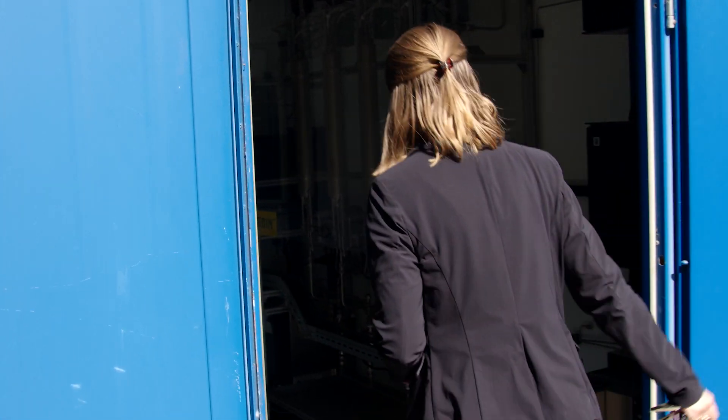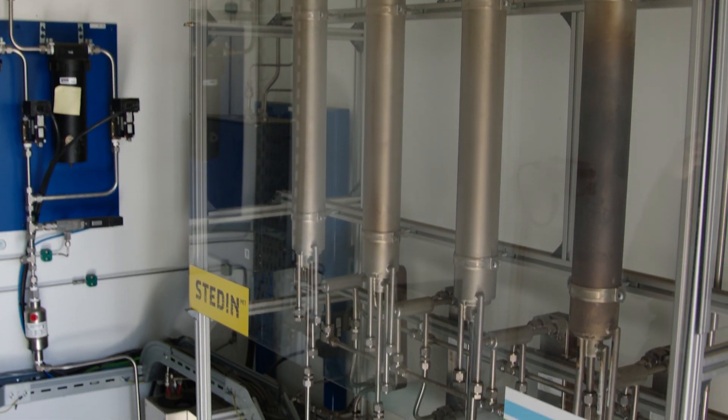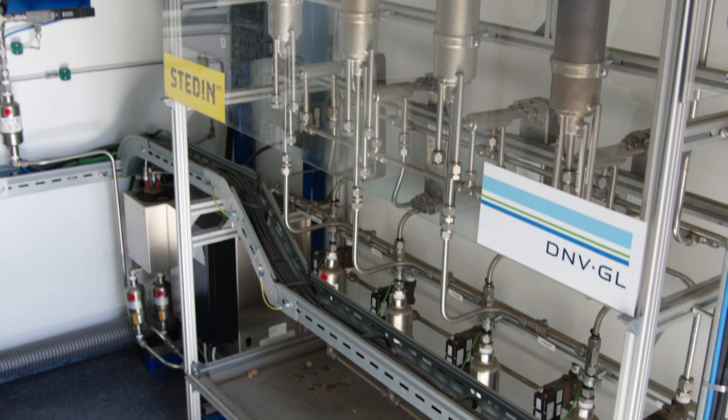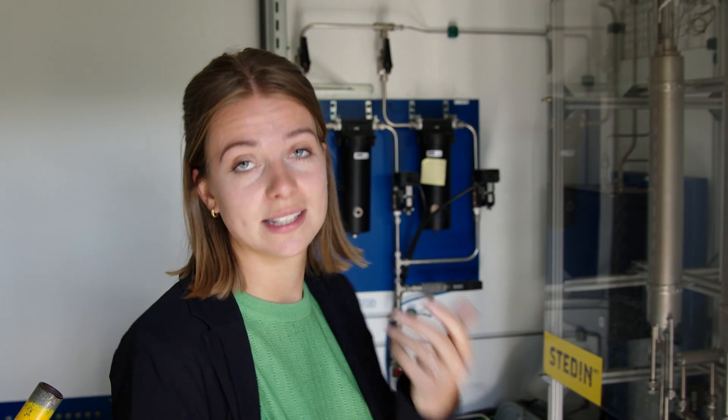This is the installation where we produced synthetic methane. It was in the first phase of the project where we converted hydrogen into synthetic methane as an alternative for fossil natural gas. In the second phase we used hydrogen directly to heat the building.